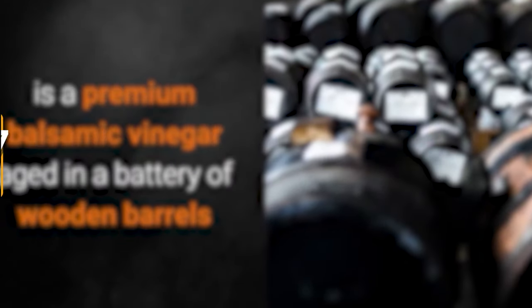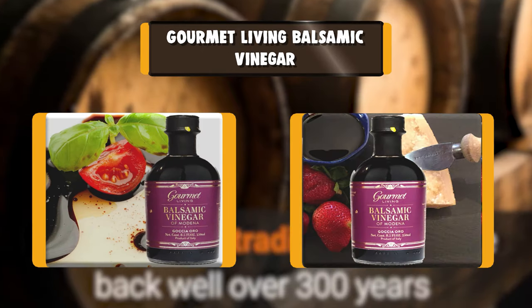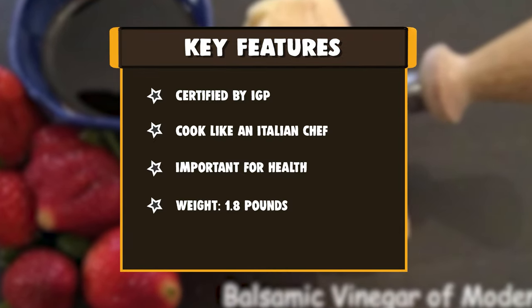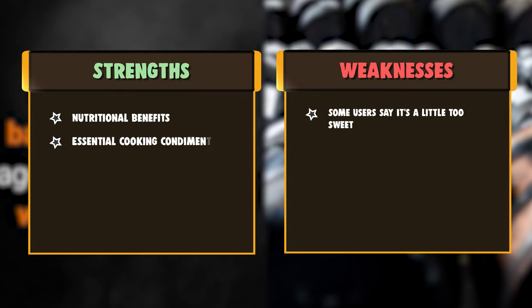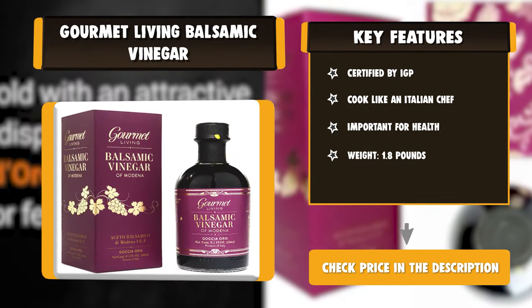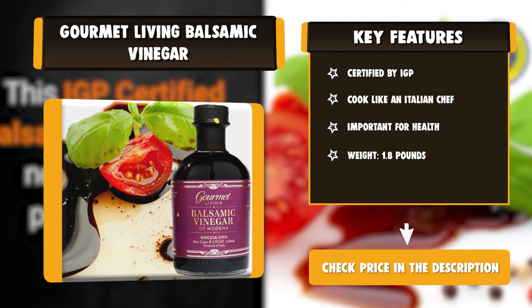Number 7: Gourmet Living Balsamic Vinegar. Experience the distinctive flavor and aroma of Gourmet Living's Premium Grade Balsamic Vinegar from Modena, Italy — Gocce Adoro. A Premium Grade IGP Certified Balsamic Vinegar with an attractive gift box. Traditional or Affinato Balsamic aged 12 years — this DOP Certified Balsamic Vinegar has been barrel aged a minimum of 12 years. Traditional or Extravecchio Balsamic aged 25 years — this DOP Certified Balsamic Vinegar has been barrel aged a minimum of 25 years. All Balsamic Vinegar sold by Gourmet Living has had their labels certified by the Italian Growers Association through their agents.